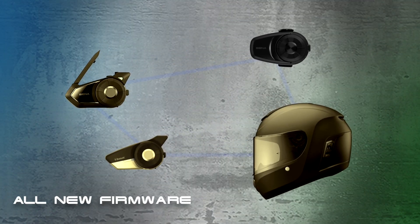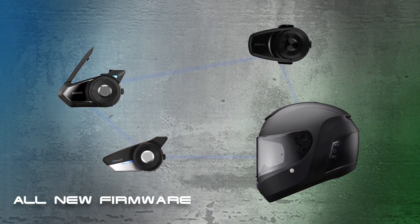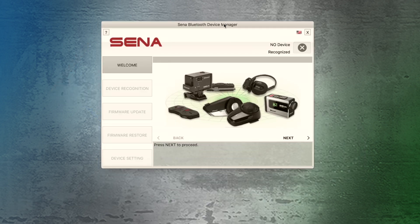In order to use Bluetooth audio multitasking, everyone in your group must be running the latest firmware. This can be updated using the Senna Device Manager, and there are tutorials to help you install for both Windows and Mac.